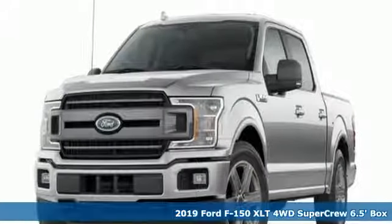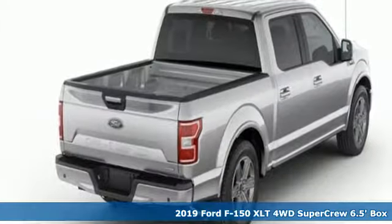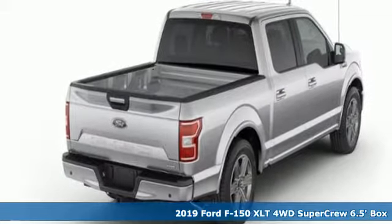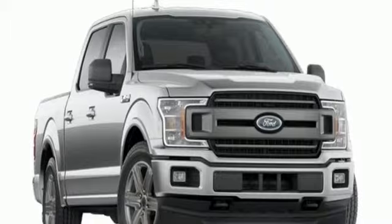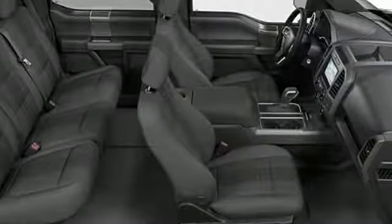It's a new 2019 Ford F-150. This truck was built to tough it out and tested to make sure it's up to every challenge. It comes with the features you need, and better yet, want.